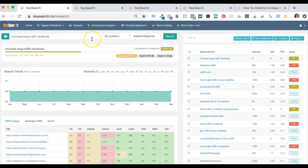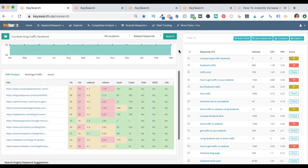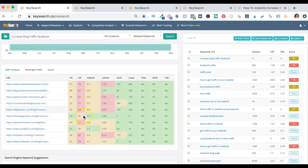Here are my keywords: 'increased blog traffic on Facebook.' You can see right up here that this competition is moderate — it's a score of 45. It's in between yellow and red, which is not competitive for a newer blogger. What you can do is take a look down here. If you're seeing a lot of red after you type in your search terms, it's probably not a good sign if you're not an established blog.